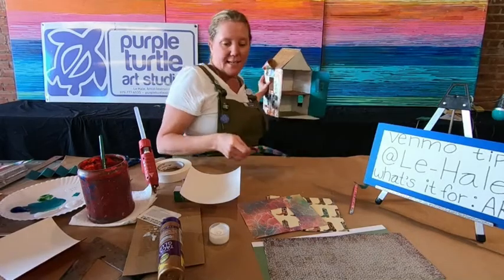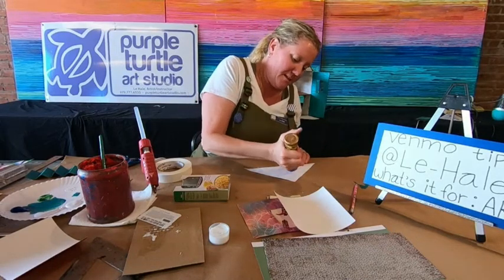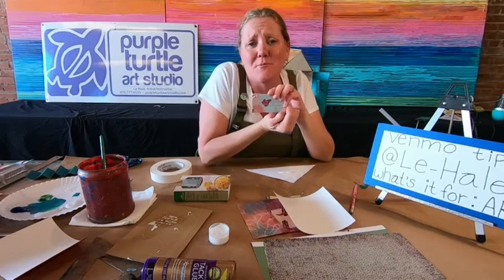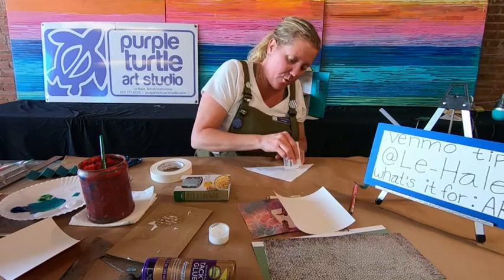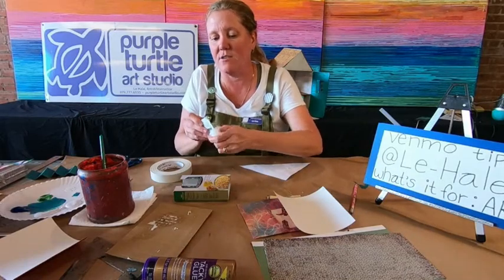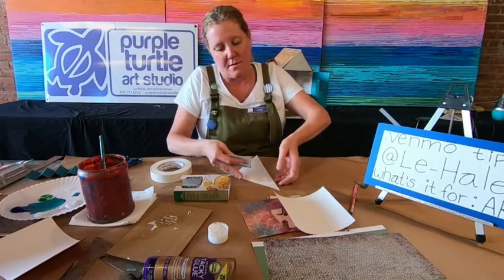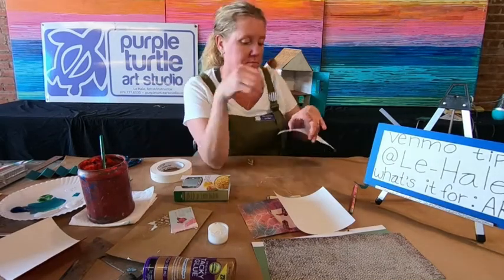I'm gonna use my handy-dandy scraper here and scrape on some glue. I'm also using this old gift card — it says 'to a special mother,' but it wasn't to me! I got a whole stack of used gift cards so I could use them for art. This is a great tool to spread glue — it's also a great tool to spread paint. You can get a really cool paint texture by spreading your paint with a card like this. It's the same as using a spackling knife or a flat palette knife. When this one gets all nasty, I'm just gonna throw it away — I've already reused it.